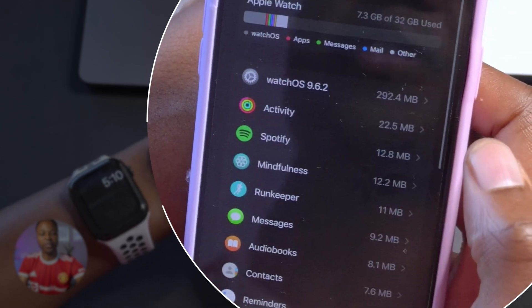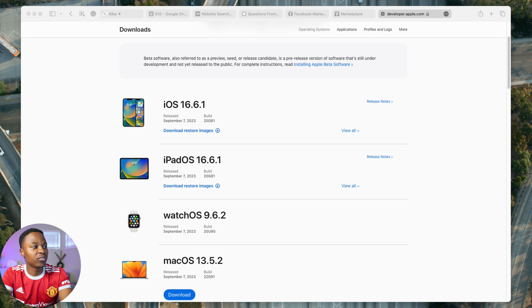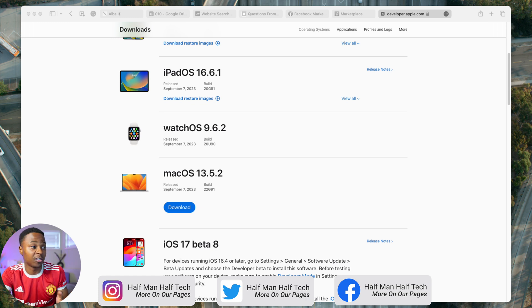There have been other updates as well that better enhance your user experience and overall device security. If we go to the Apple operating system page, you can see that today, September 7, 2023, Apple released iOS 16.6.1, iPadOS 16.6.1, watchOS 9.6.2 — which is what this video is about — and macOS 13.5.2.